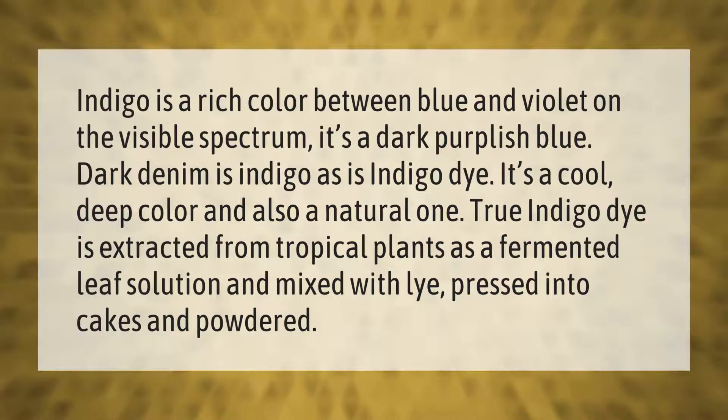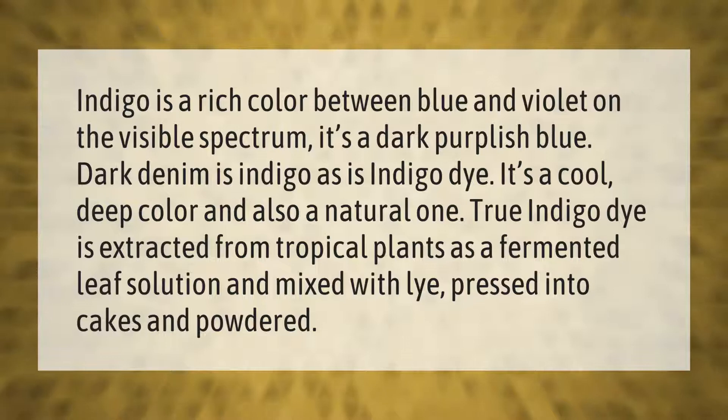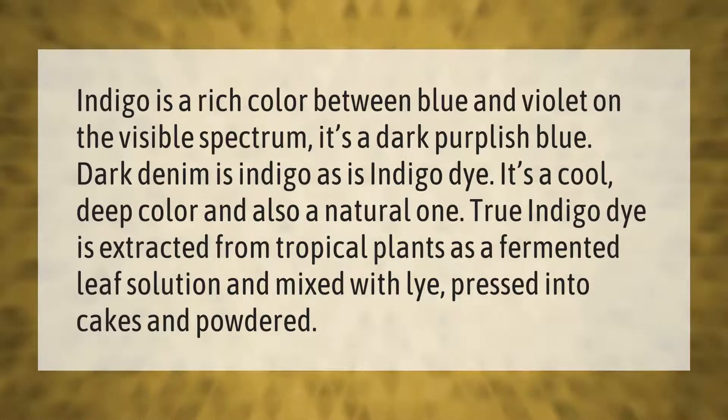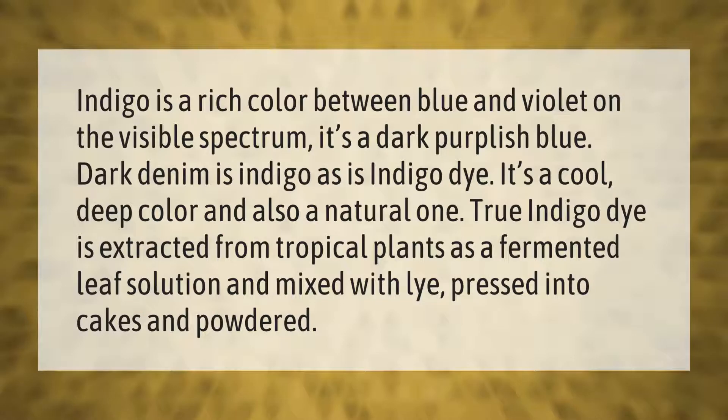Indigo is a rich color between blue and violet on the visible spectrum — a dark purplish blue. Dark denim is indigo, as is indigo dye. It's a cool, deep color and also a natural one. True indigo dye is extracted from tropical plants as a fermented leaf solution and mixed with lye, pressed into cakes and powdered.